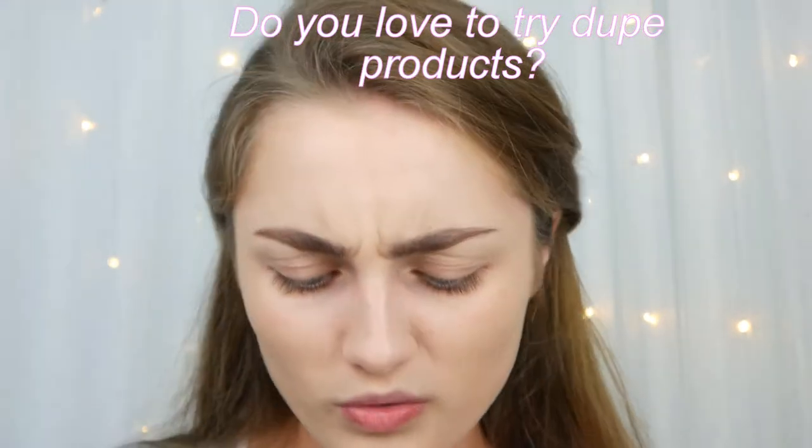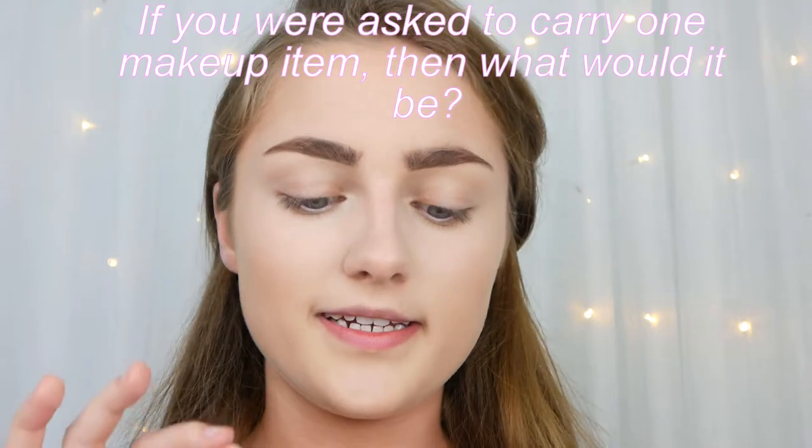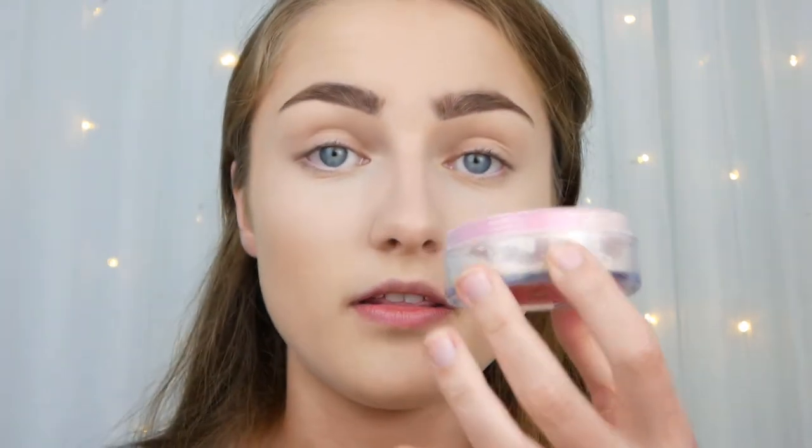I'm going in with some Jeffree Star and some ColourPop to conceal my under eyes. If you were asked to carry only one makeup item, what would it be? Definitely bronzer — 100%. What's your current face wash? I use a Nivea one. I'm going to go in with some Jeffree Star Magic Setting Powder — this is one of my favourites. I also love taking any setting spray, drenching your blender with it, then pressing it under where you just applied powder — it makes everything look so much prettier.